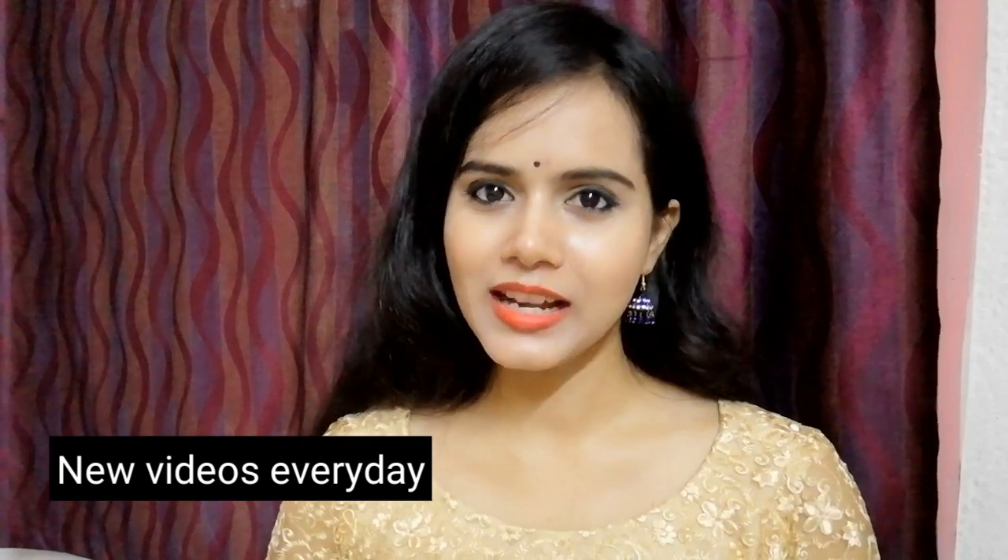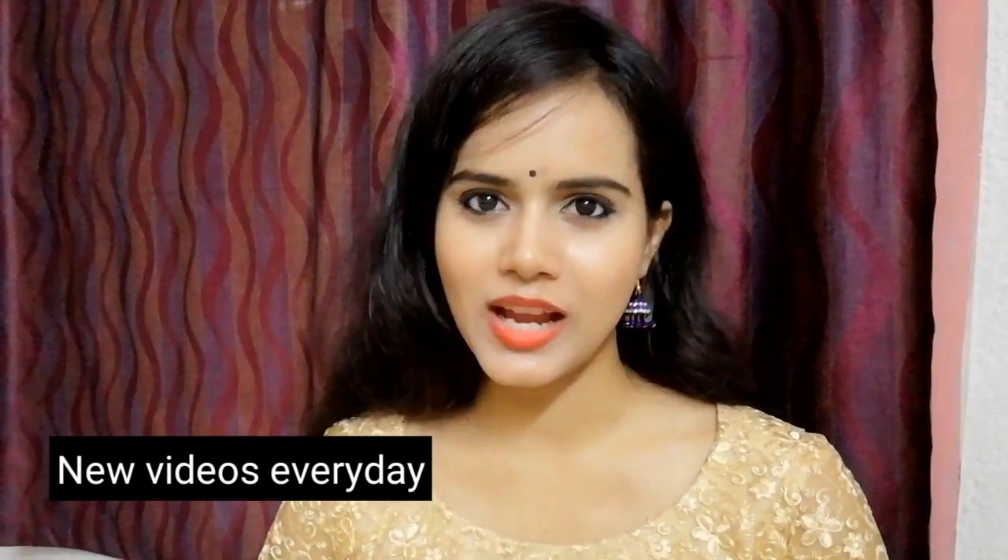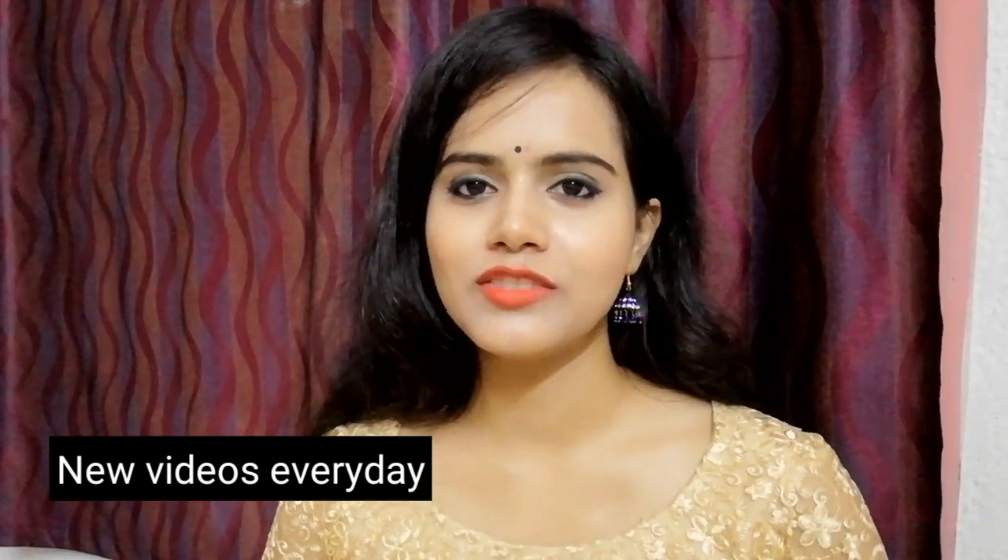Hi guys, welcome back to my channel and if you are new here, this is me SHINee. In today's video, I will share my Nykaa haul. I have bought many products from Nykaa, so you can see them and decide which product you want me to review. Comment below and let's start this video without wasting time.